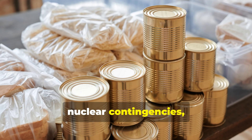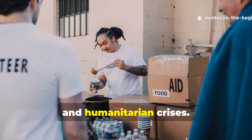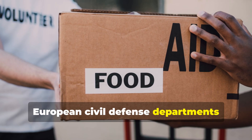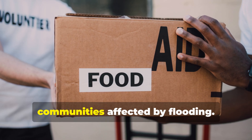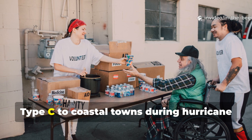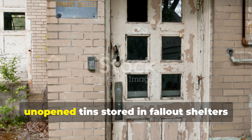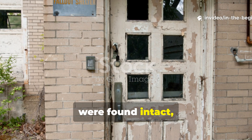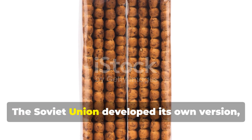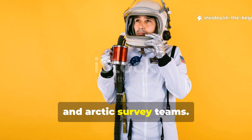Though these rations were designed for nuclear contingencies, they actually saw real use during natural disasters, military exercises, and humanitarian crises. During the 1970s energy shortages, European civil defence departments distributed old stock to remote communities affected by flooding. The United States distributed survival biscuits, type C, to coastal towns during hurricane recovery operations, and even decades later, unopened tins stored in fallout shelters were found intact with their contents still edible. The Soviet Union developed its own version, known as galetnai paketi, which they issued to pilots, cosmonauts, and Arctic survey teams.